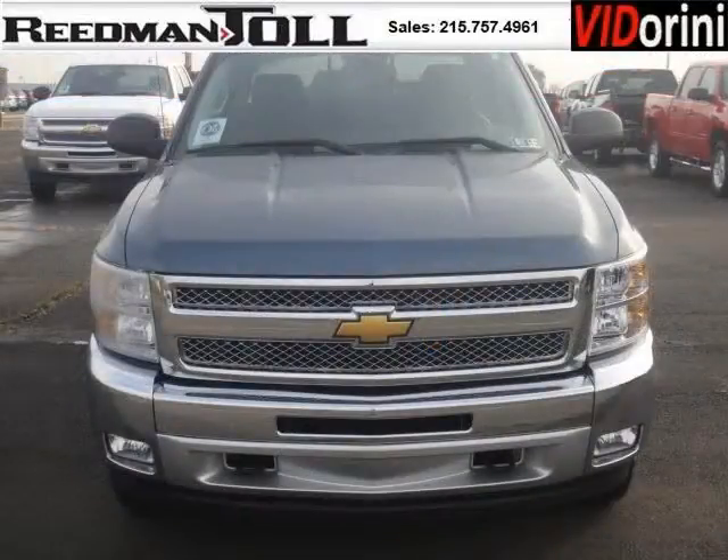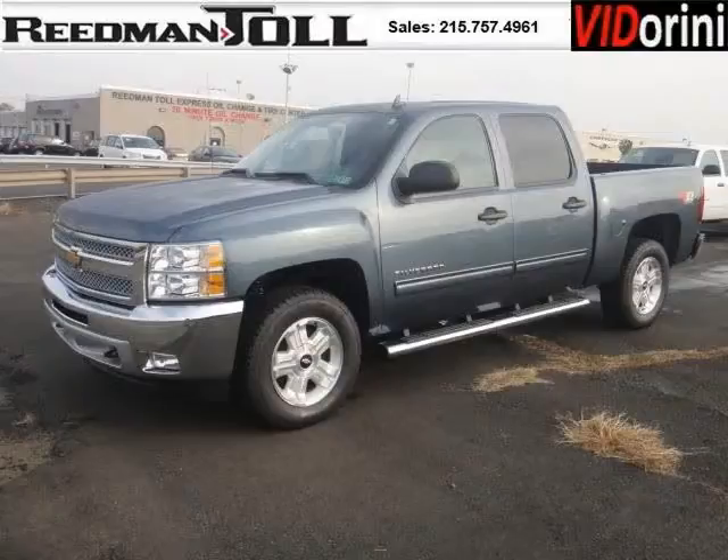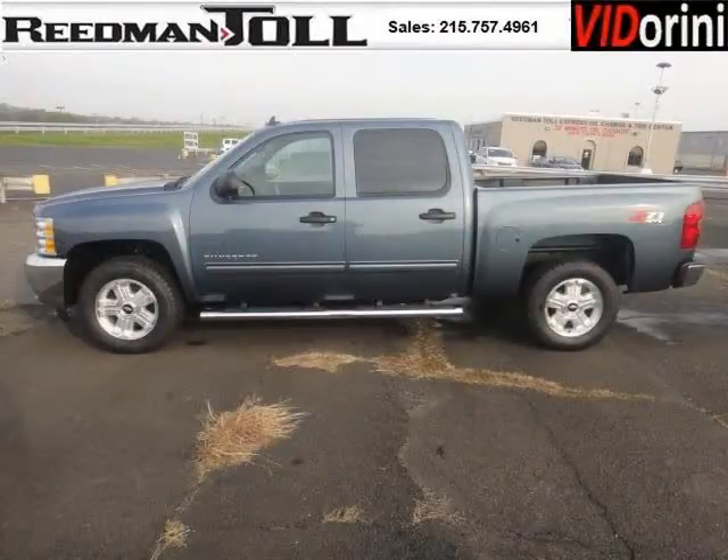This Silverado 1500 would look so much better with you behind the wheel instead of sitting on our lot. And with climate control, automatic transmission, it's bound to sell fast. The airbags and Dolby stereo only makes it more attractive.